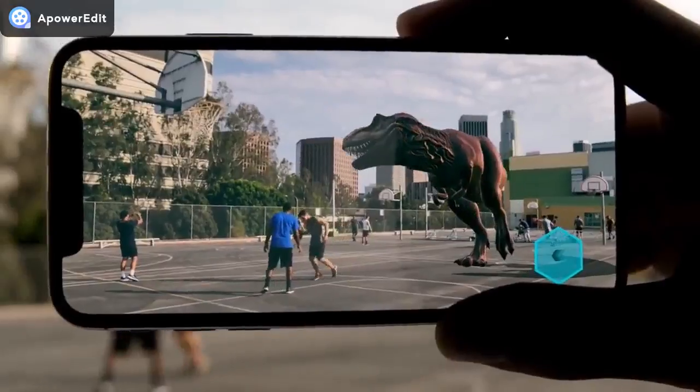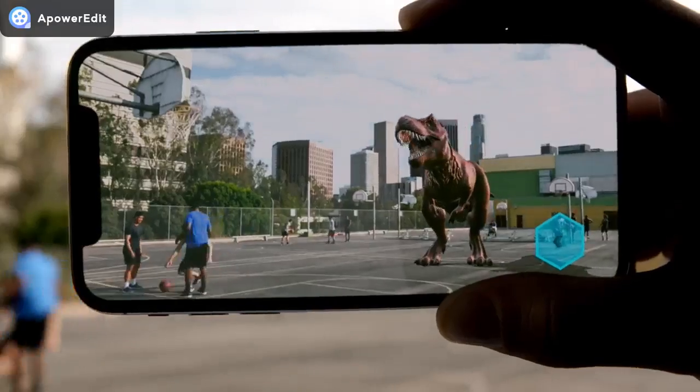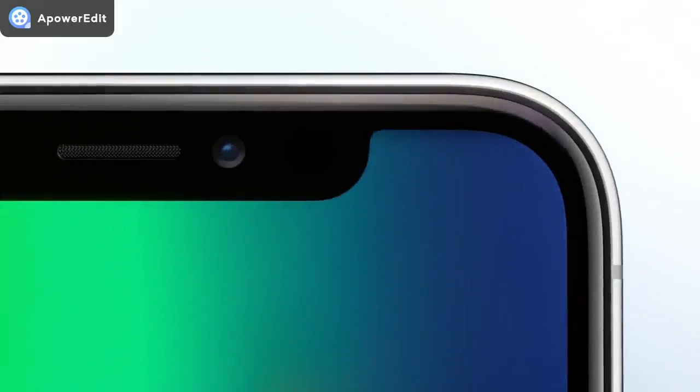And as iOS becomes the world's largest platform for augmented reality, it will redefine what's possible. This is iPhone X.